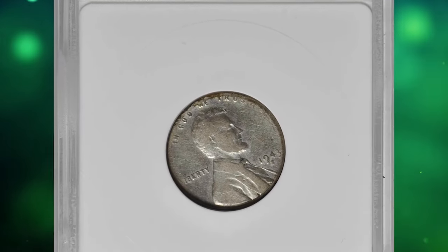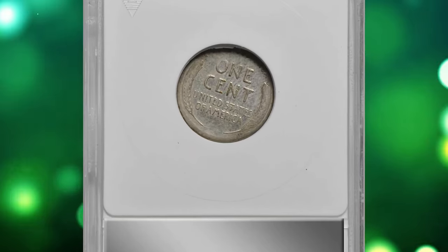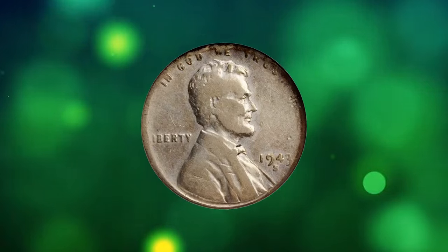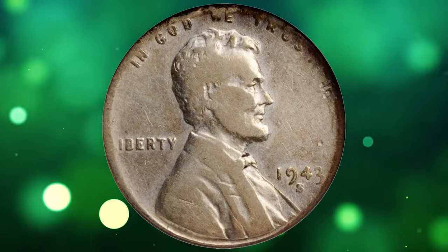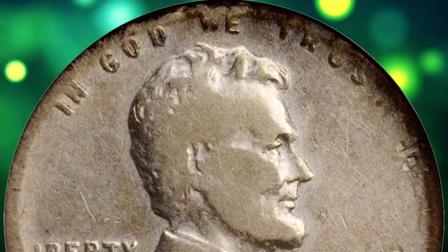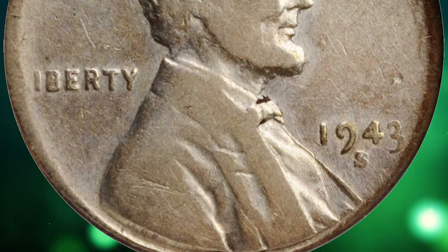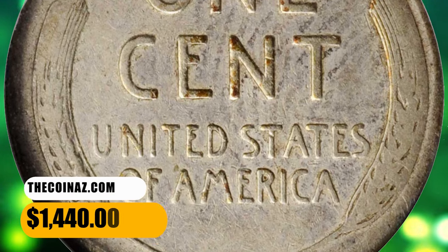Number 12. This is a 1943-S Lincoln cent struck on a dime planchet, graded as VF20. While centered on the dime planchet, the Lincoln cent design is fully appreciable with moderate, even wear commensurate with the assigned grade. Wispy hairlines and a somewhat glossy texture are noted for accuracy. A scarce wrong-planchet error that is particularly desirable due to its association by date and type with the famous 1943 copper cents. It was sold for $1,440.